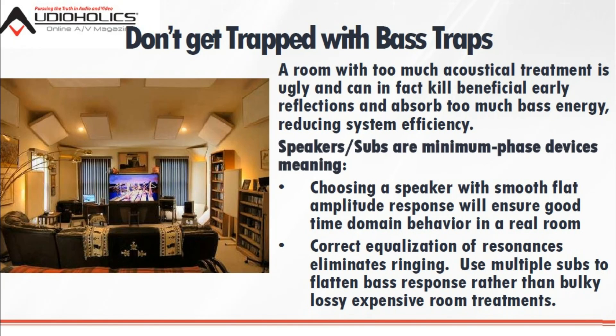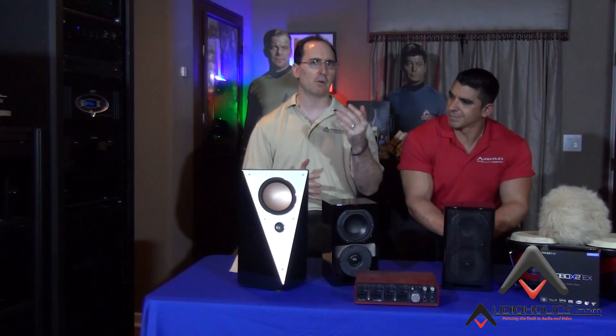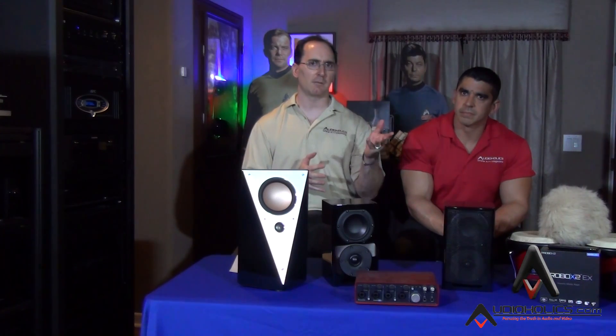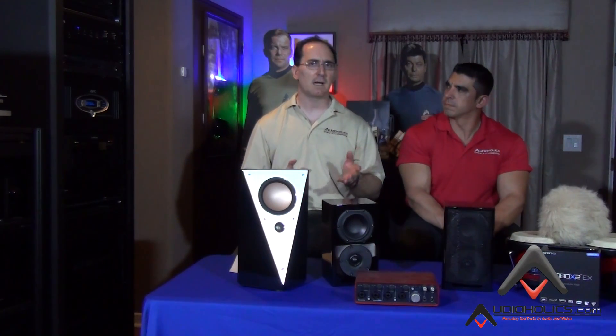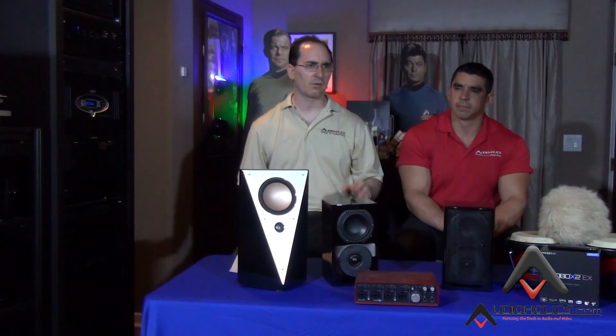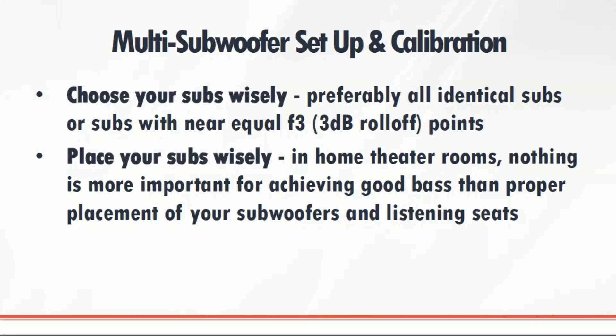I'm not saying you don't need any type of acoustic treatments at all, but you really negate the need and lower the need for using these type of treatments if you employ multiple subs, properly positioned in your room, properly playing the same signal. There's a lot of benefit to that. And if you're in a rectangular room or a square room — a room that has symmetry both in length and width — it's very easy to predict where to put these subs because we know where the room modes are going to form. It's an ideal condition.